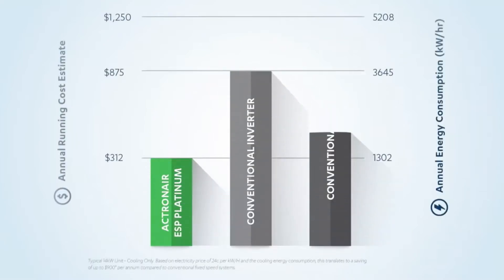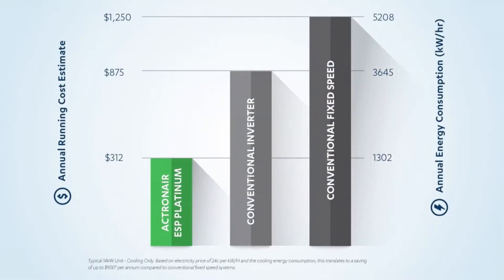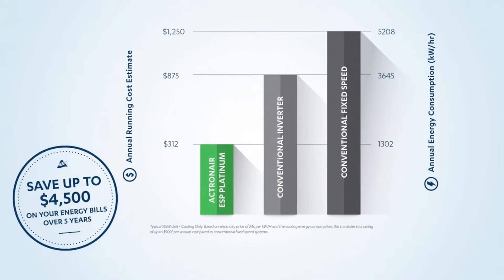ESP Platinum is as energy efficient as it is comfortable. Over five years, you could save up to four and a half thousand dollars on your electricity costs for cooling alone, compared with other air conditioning technology.